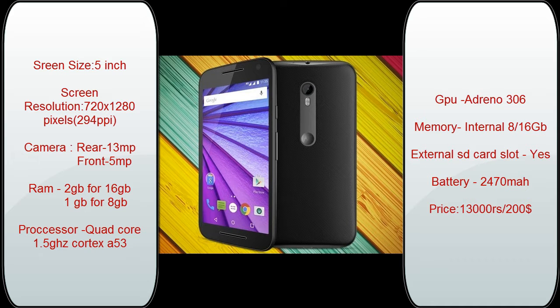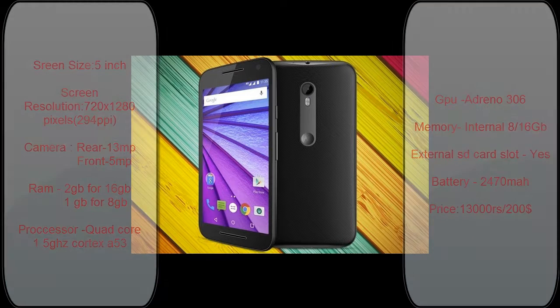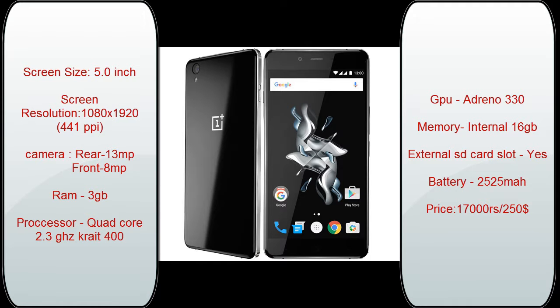I strongly recommend you to buy the 16 GB variant. It has a quad-core 1.5 GHz Cortex-A53 processor, which is great for multitasking and gaming. It has an Adreno 306 GPU which is great for gaming. I have done heavy gaming on this phone and it never lags while performing multitasking. It has a battery of 2,470 mAh which helps the phone run the whole day — I played games and used it for a good amount of time and it gave me one whole day of runtime.